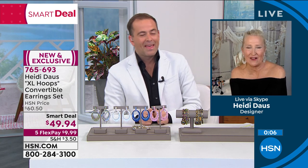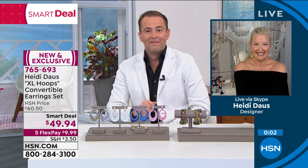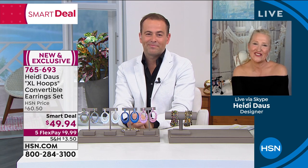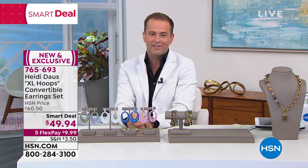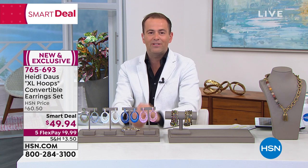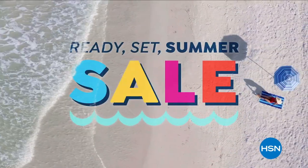I'm back tomorrow afternoon. I adore you Adam, thank you so much, and thank you girls. Thank you from all of us — it's so much fun spending time with you. Thanks for all your comments on Facebook, thank you for watching tonight. Hope you had fun. Amy Morrison is here next — you know what time it is: time for the beauty report. This is HSN's Ready.